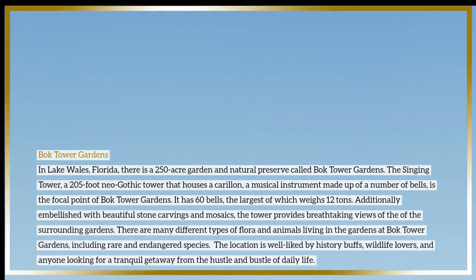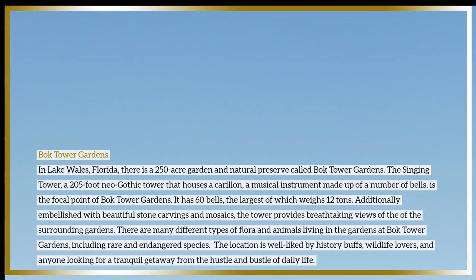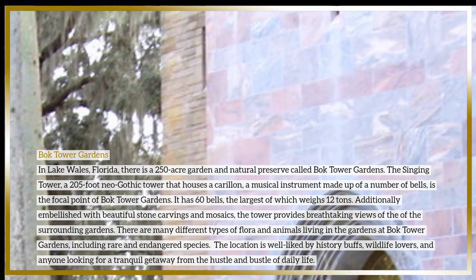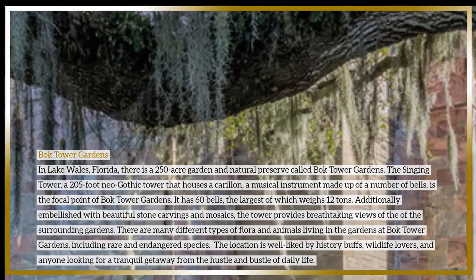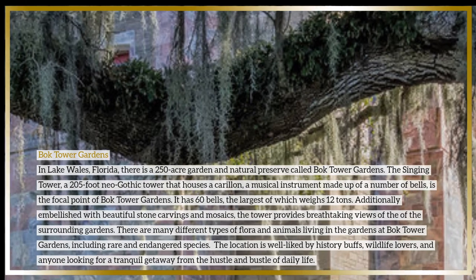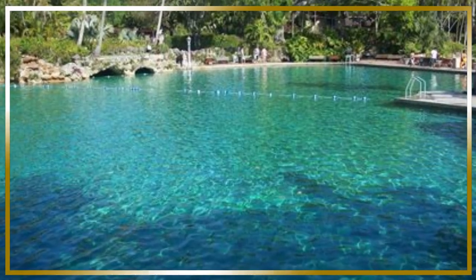There are many different types of flora and animals living in the gardens at Bok Tower Gardens, including rare and endangered species. The location is well liked by history buffs, wildlife lovers, and anyone looking for a tranquil getaway from the hustle and bustle of daily life.